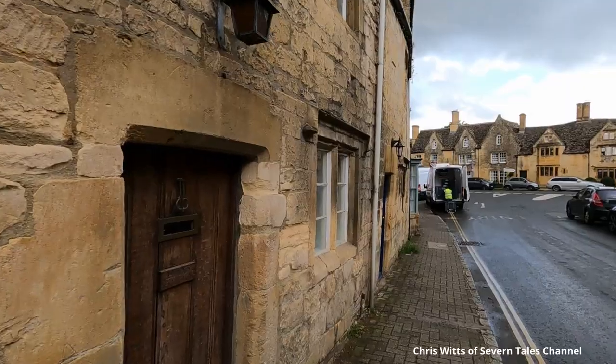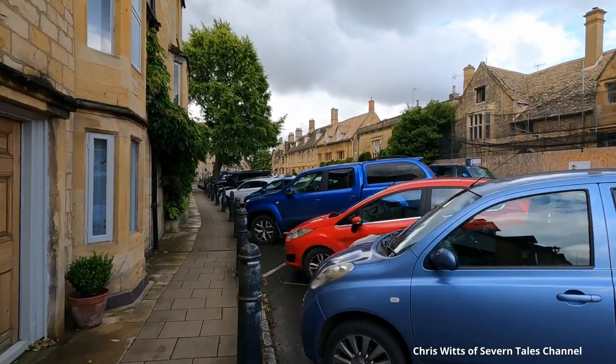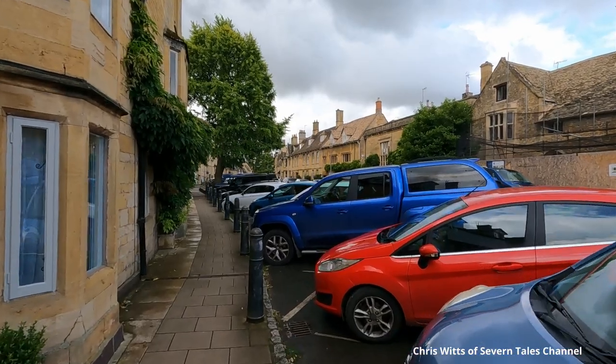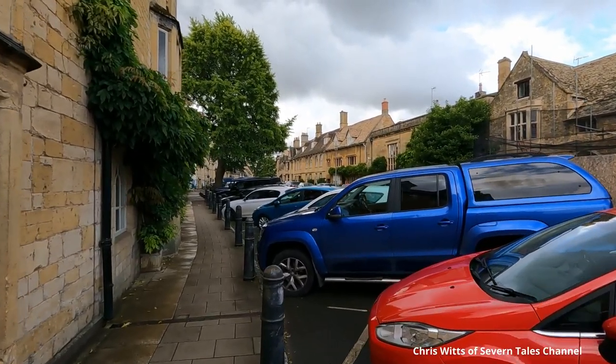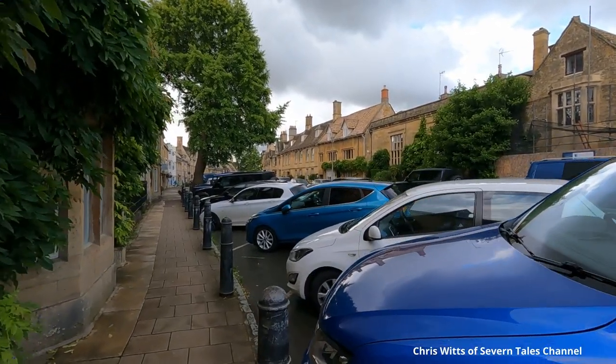Leaving the church, we return to the town and soon see who rules today — the car! They are everywhere, parked in every available space. Then there is the continual flow of traffic through the town. After a while, it did become annoying.